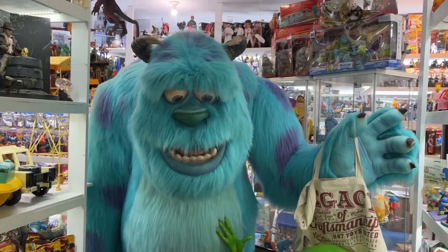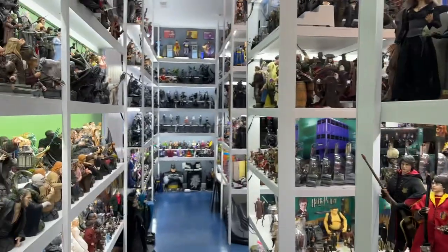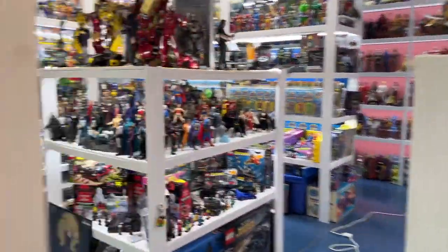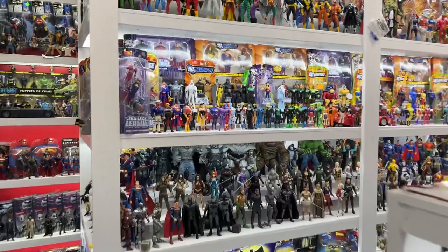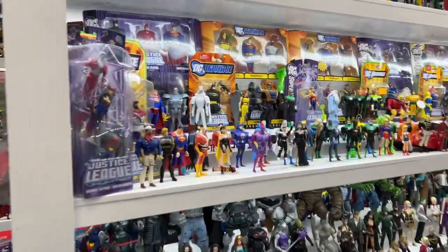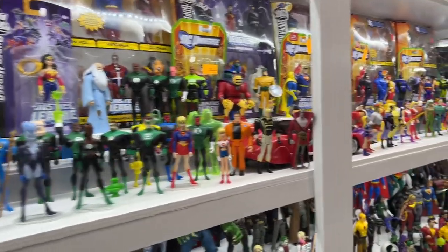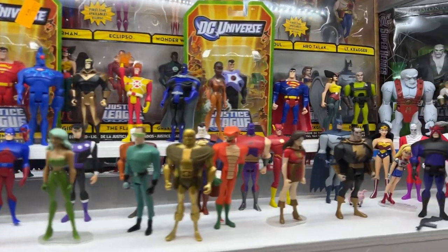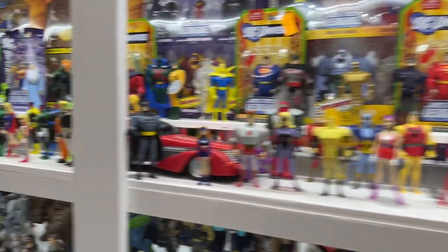Hey y'all, welcome to this week's top 10 list here at the CIOPCC, the Crawford Institute of Pop Culture Collectibles. This week I'm going to do a top 10 favorites of the Justice League Unlimited figures. These are the 5-inch figures based on the animated shows. I've already done a collection video to give you some idea of what's here and what's available, but today I'm going to do my top 10. So let's start with number 10.